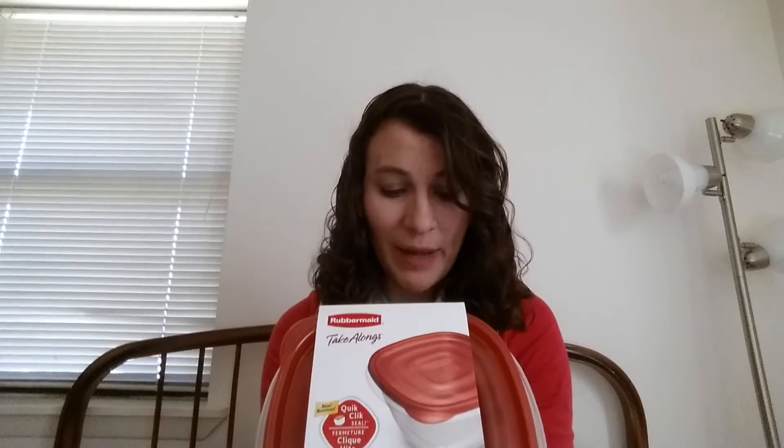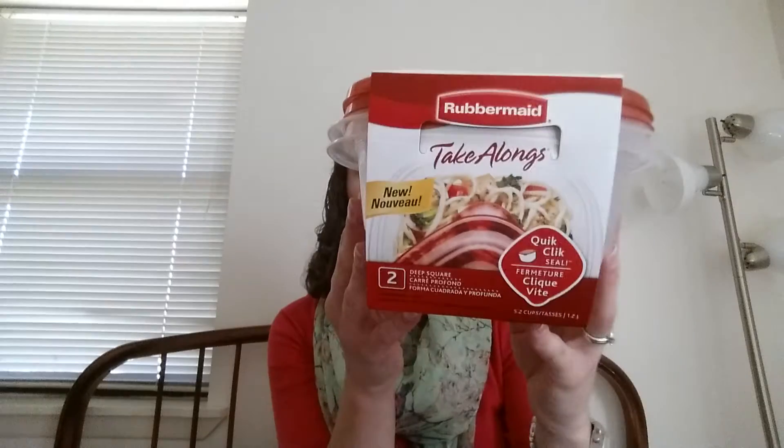The first thing I got are these Rubbermaid Take-Alongs in the deep square — 5.2 cup, 1.2 liter capacity. This is the set of Tupperware that I have, and I like to keep things matching. We got seven sets of Pyrex as wedding gifts and I took a lot of them back, which I strongly regret now. I got these because this is the size I use the most, and several of mine are dirty, missing, or broken.